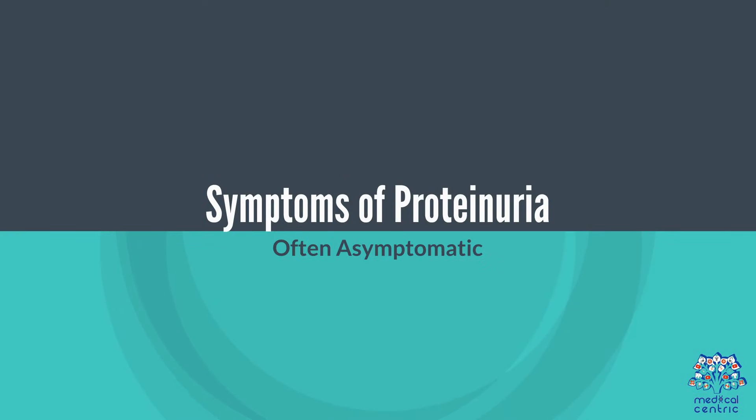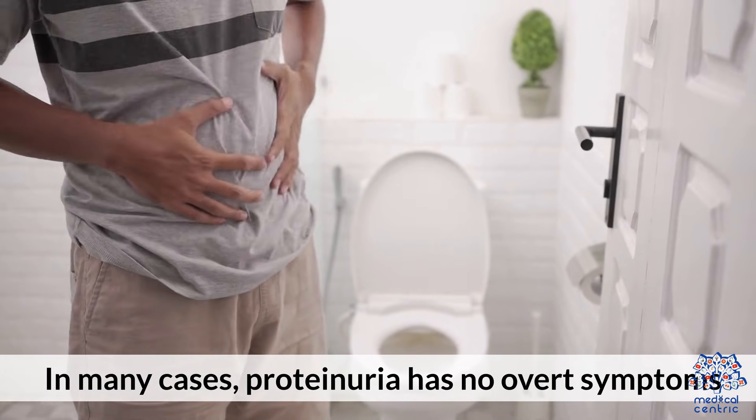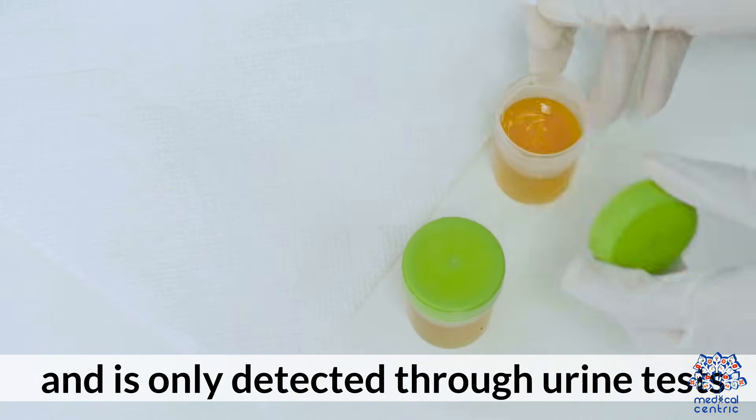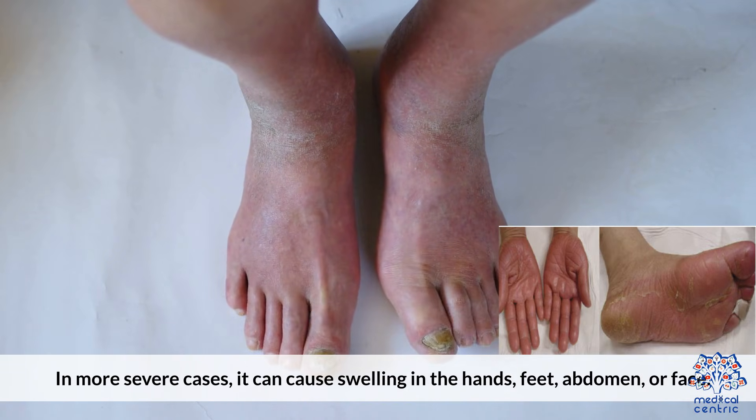Symptoms of proteinuria. In many cases, proteinuria has no overt symptoms and is only detected through urine tests. In more severe cases, it can cause swelling in the hands, feet, abdomen, or face.